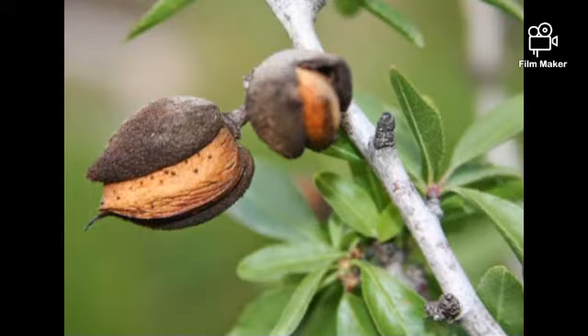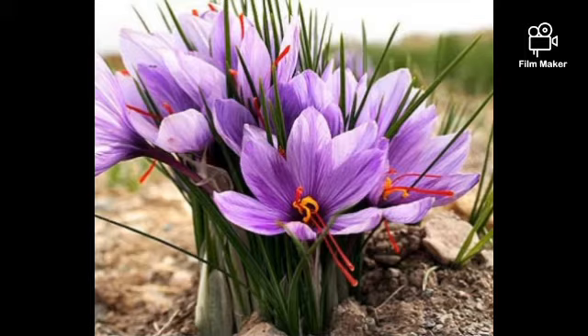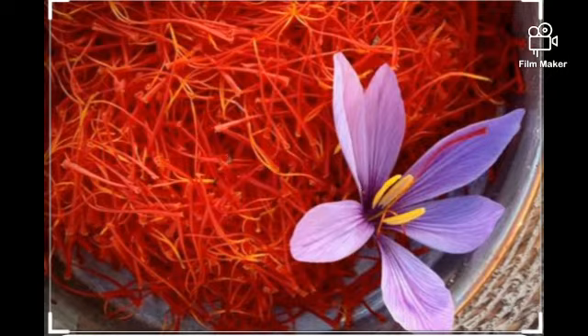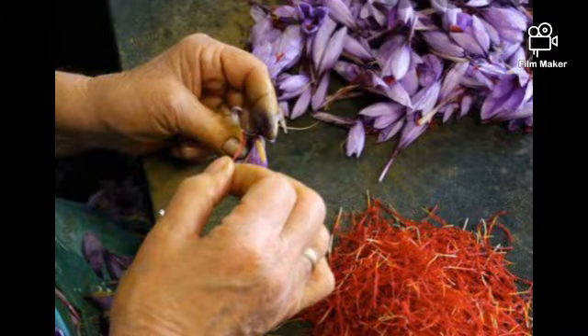Here we have the almond tree. It is a species of tree native to Iran and surrounding countries but widely cultivated elsewhere. It is famous in Kashmir as well. Saffron is a spice derived from the flower of crocus sativus, and it is most famous in Kashmir.